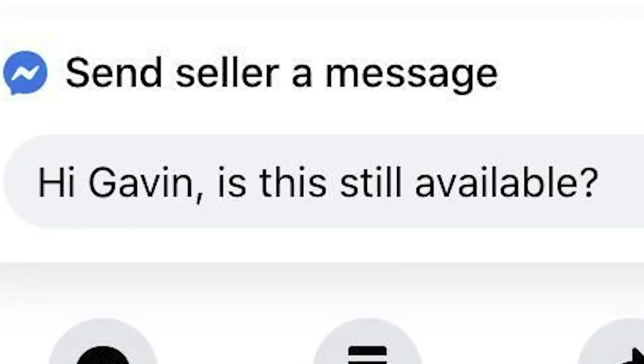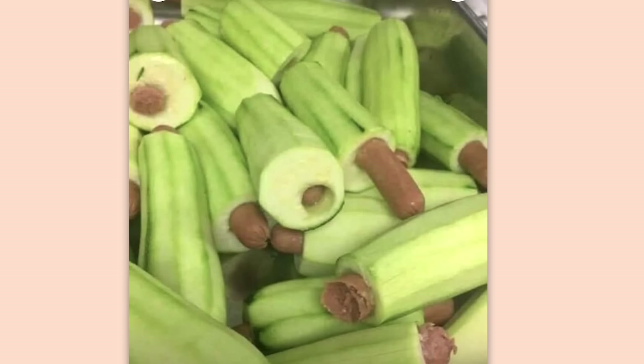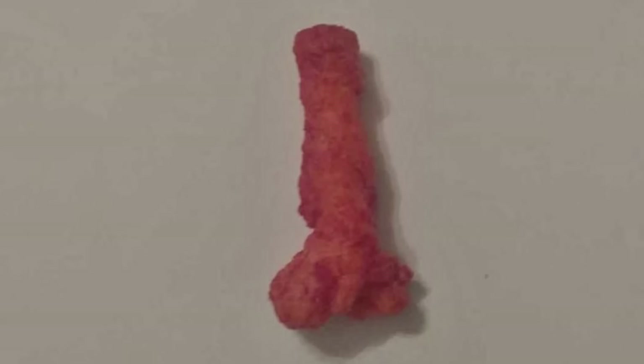Peeled cucumbers filled with hot dogs. $175. Listed over a week ago? Hi Gavin, is this still available? No, it better not be. Ew.